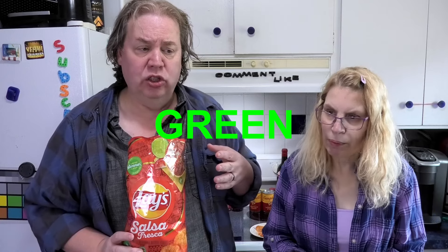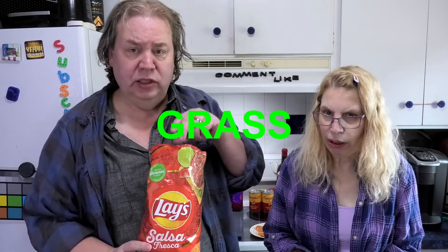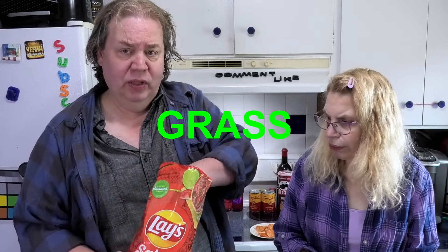It tastes like salsa — it's got like an earthy, garden green taste to it. I'm tasting tomato and some green stuff. It tastes like grass, like green pepper. Not bad though — it's just chips and salsa.